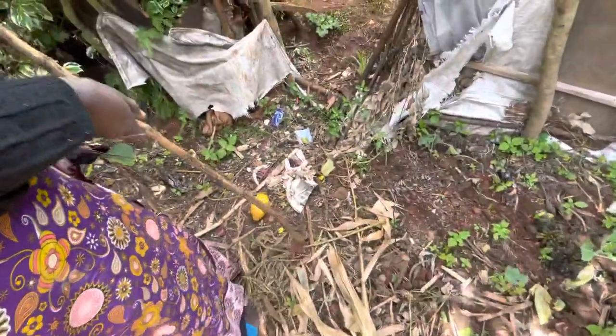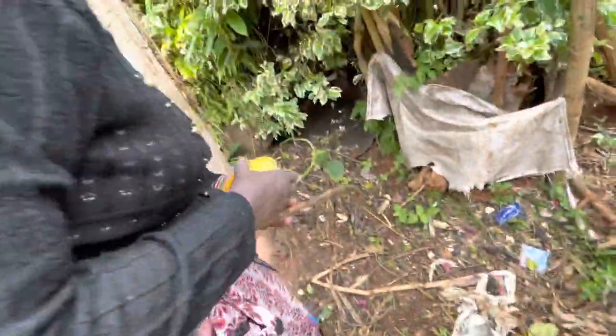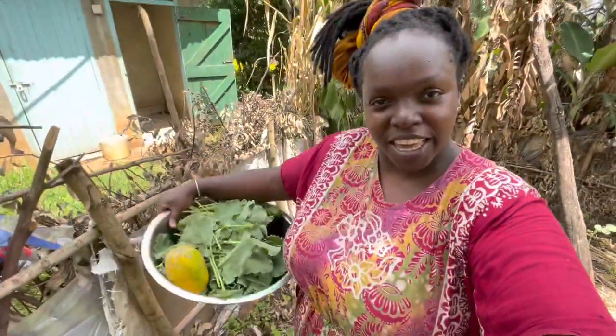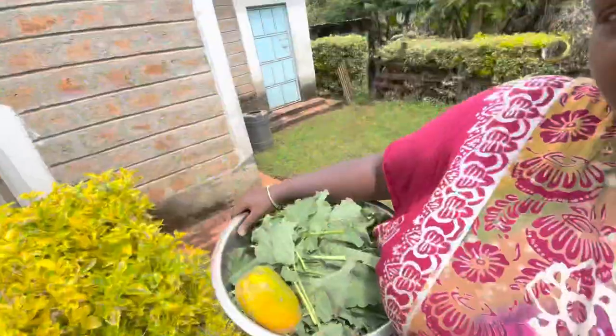Fruit of the day — our papaya! Now let's go cooking. If you like this, don't forget to like, comment, and subscribe. Now we're going to cook some veggies.